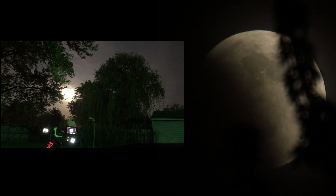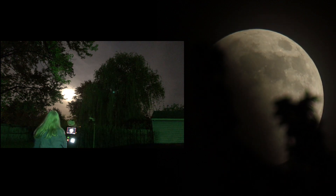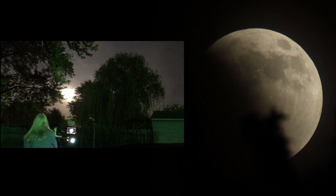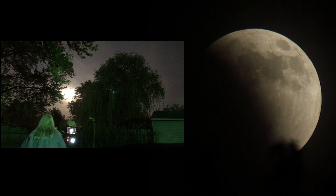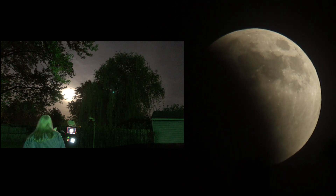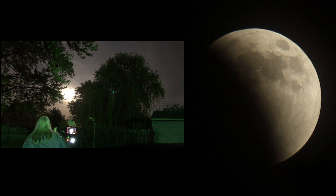You can see the tree branches coming into view here. I don't know how many people are gonna have a double or triple eclipse, but I've got them all — clouds, tree branches, and the real deal.